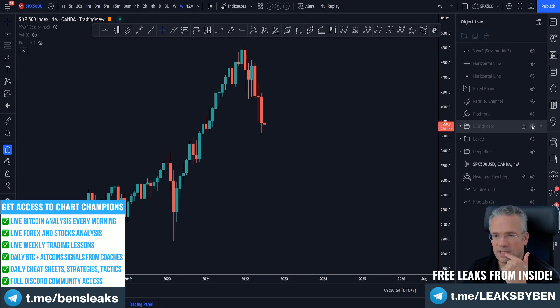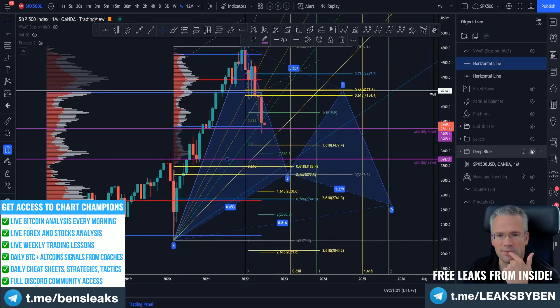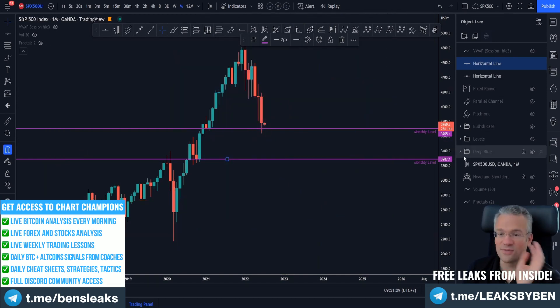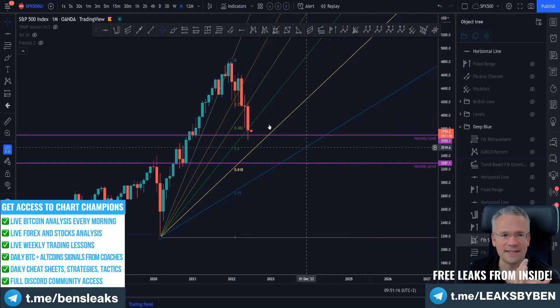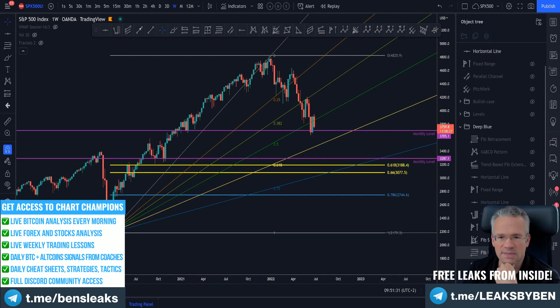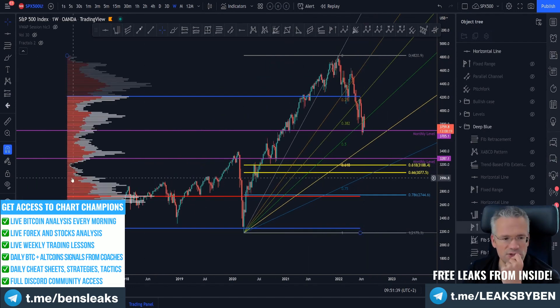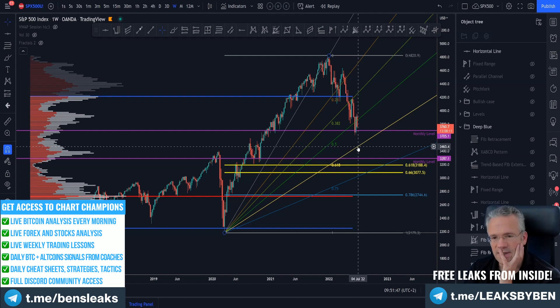If not, the less bullish case would be looking for lower levels. The speed fan would have us go down a bit more for that 61.8%, or more sideways. Going down a bit more would mean we take the lows from last month, and it would mean Bitcoin could have the chance to do the same. The big fixed range since 2016 shows us a point of control way down here — so that would be the more bearish case.